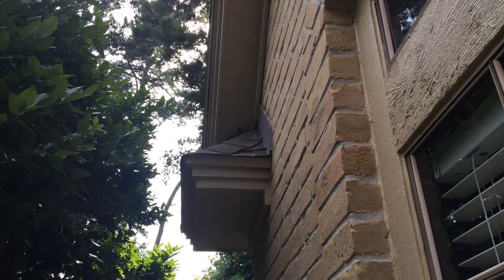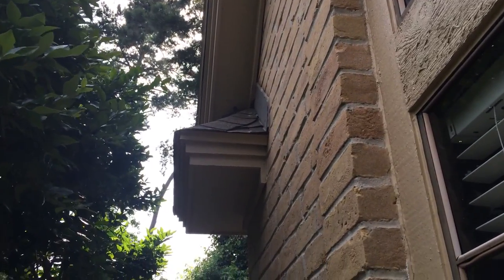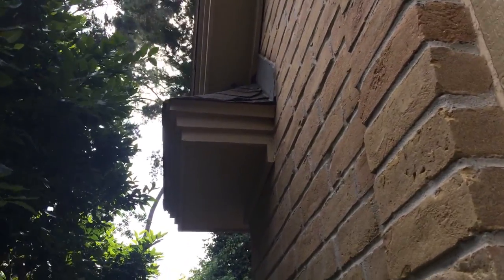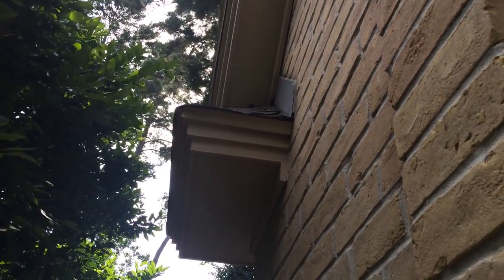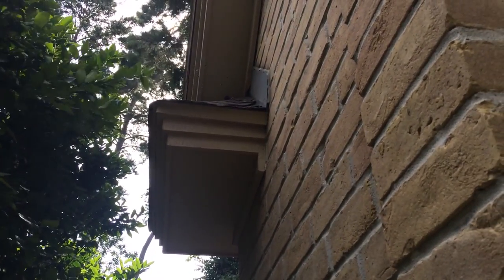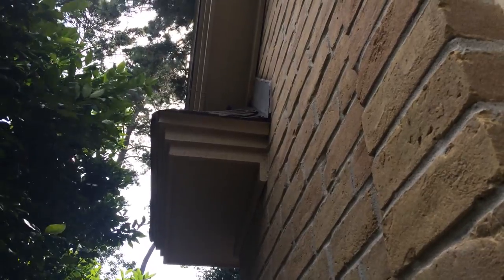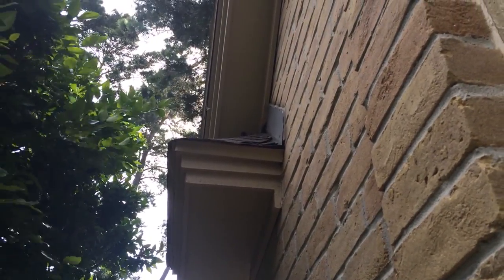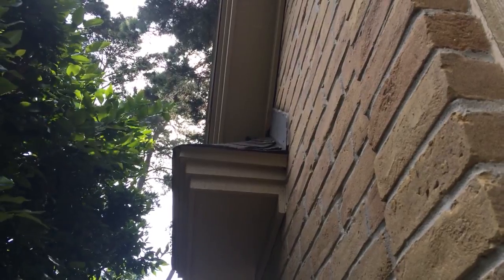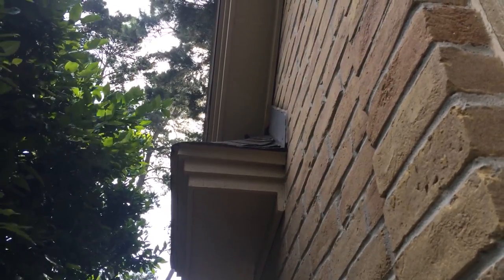It looks a lot like the Atascocita job that I did. So we're going to go ahead and pull down the trim that's along the wall here and this bottom piece of soffit board. Hopefully that'll be enough to expose the colony real quick and we'll just cut them out. The homeowner said they've only noticed them for about a week, but pretty good activity. So I guess we'll just see what we find.